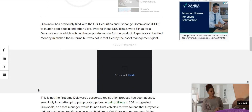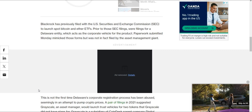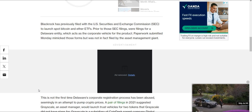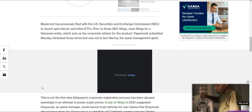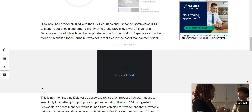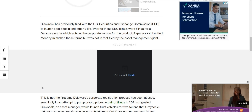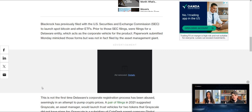XRP's price jumped more than 10% at one point but had already begun sinking back to its pre-news intraday price of around 65 cents. BlackRock has previously filed with the U.S. Securities and Exchange Commission to launch spot Bitcoin and other ETFs. The Monday paperwork mimicked those forms but was not in fact filed by the asset management giant. I believe an XRP ETF is coming — it's only a matter of time.